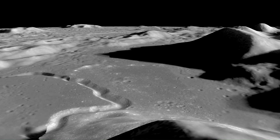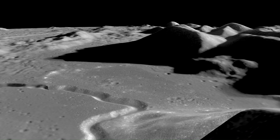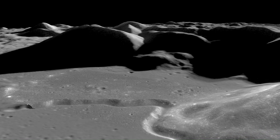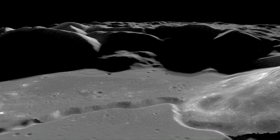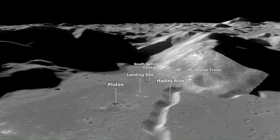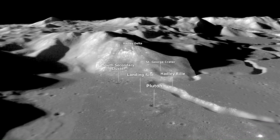All of the features around here are very smooth. The tops of the mountains are rounded off. There are no sharp, jagged peaks. There are no large boulders apparent anywhere. The whole surface of the area appears to be smooth, with the largest fragments I can see are in the walls of Pluton.